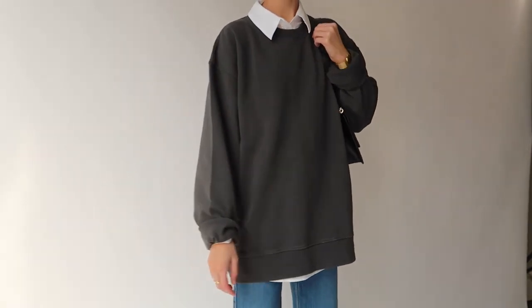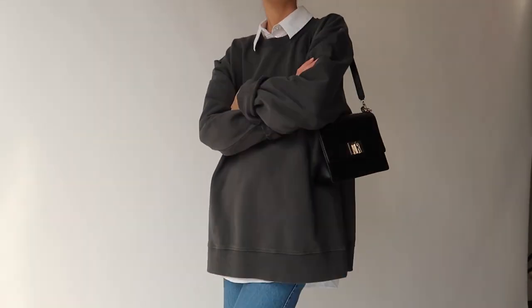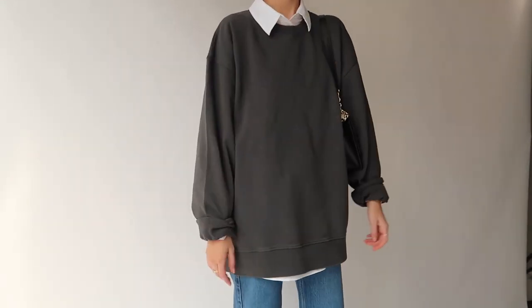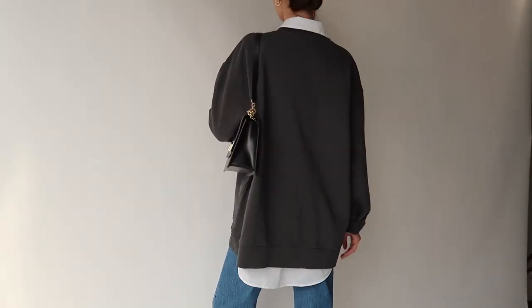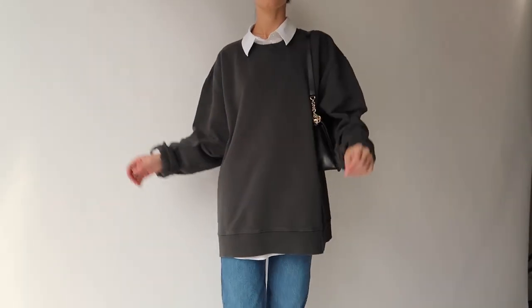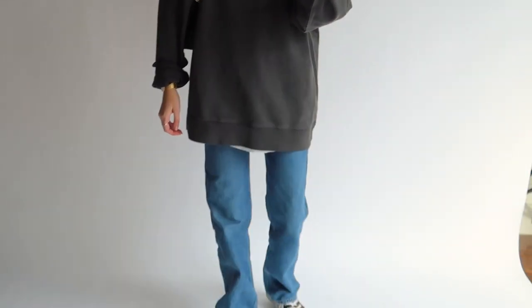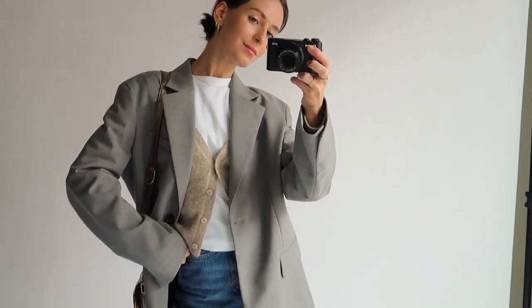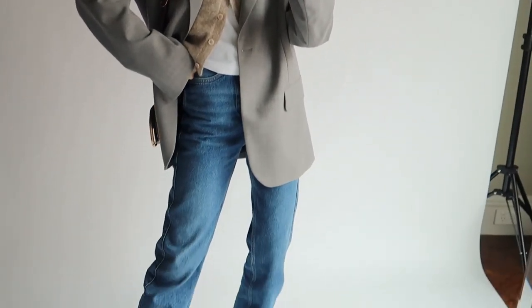I know wearing super baggy oversized looks like this is definitely not for everyone. If you didn't want everything to be so baggy, opting for a smaller size jumper on top with the shirt underneath would fix that. I typically opt for jumpers that sit just under the fly of the jeans, but for this particular look I was going for a really super baggy comfy fit. The next outfit is quite a stark difference — much more put together, classic and polished.